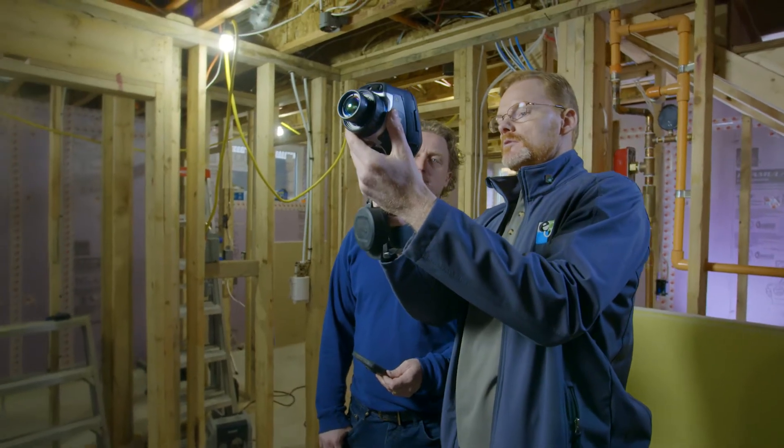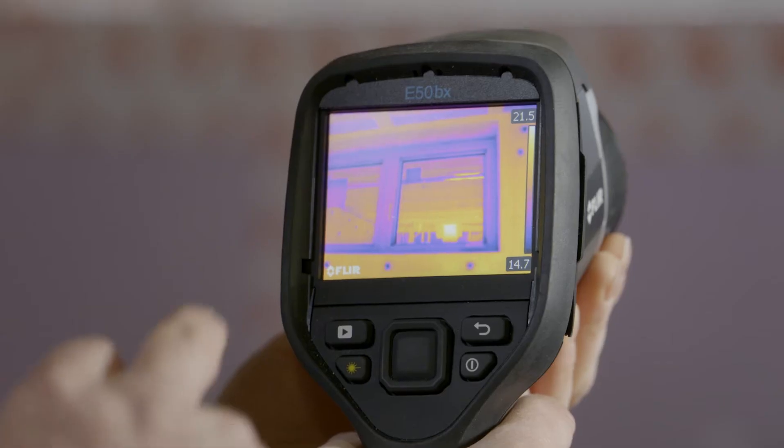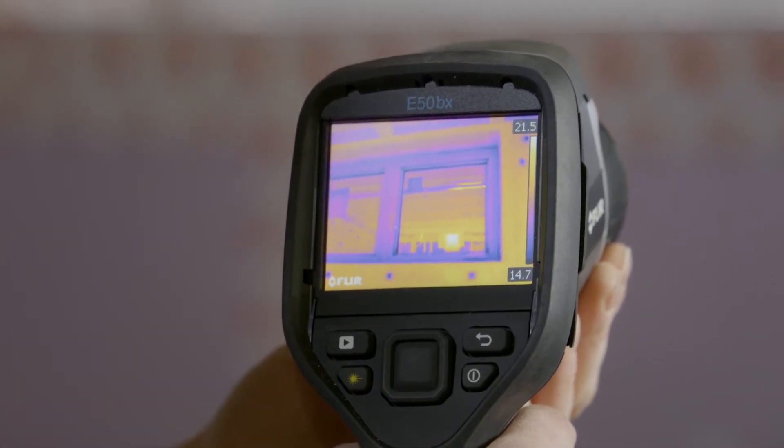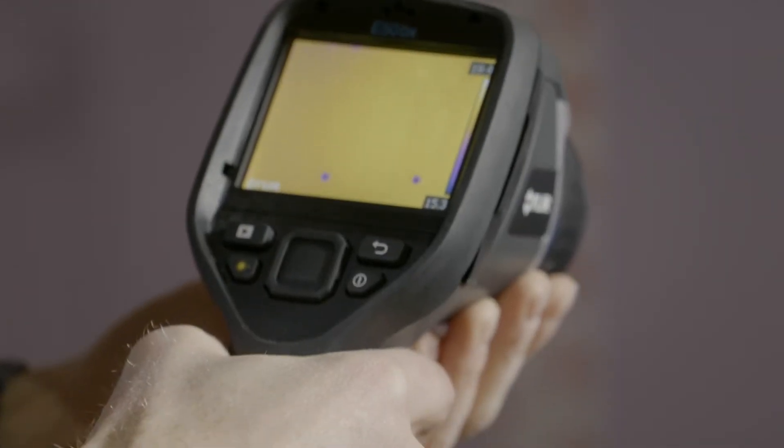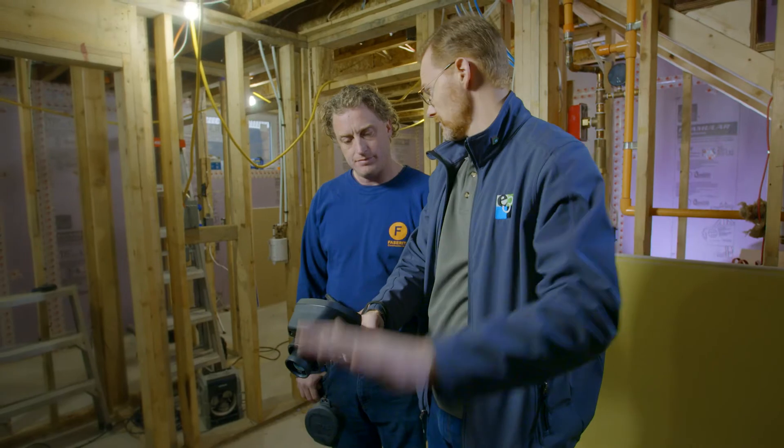Take a look at the thermal bridging around the window. Dark color indicates a cooler temperature — there's a bit around the window framing. Now we look at the walls; you can see no thermal bridging through the insulation. We pan down a little bit further — it's almost exactly the same temperature difference. The wall is nice and warm, but so is the floor.